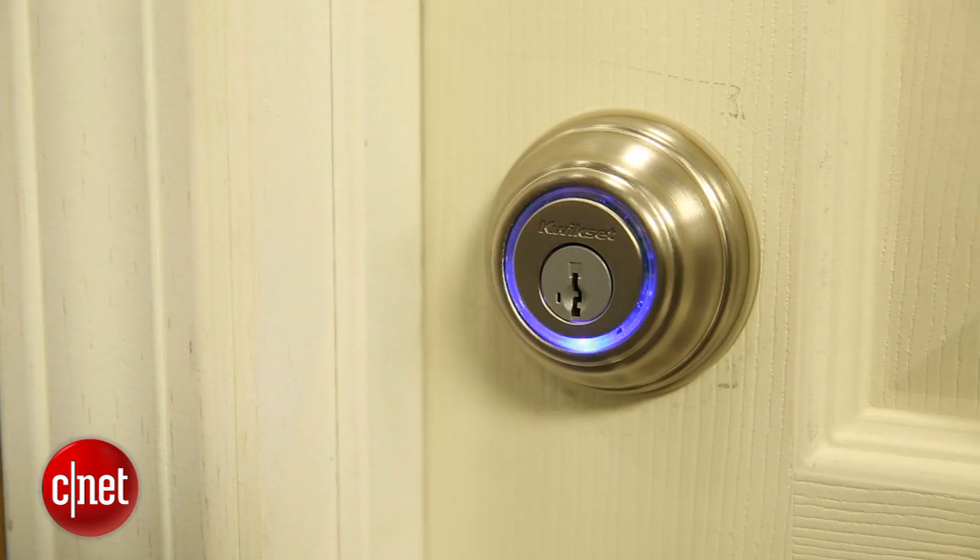These blue lights will spin around telling you that it's thinking about whether or not to let you in, and then it will turn green if it's unlocked or yellow if it's locked. It's really simple, and it just works. It's easy and effortless and elegant.